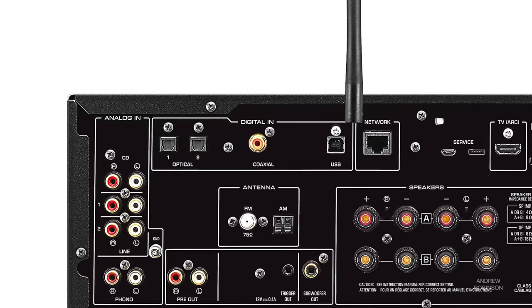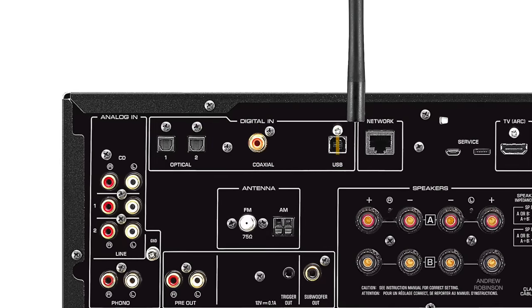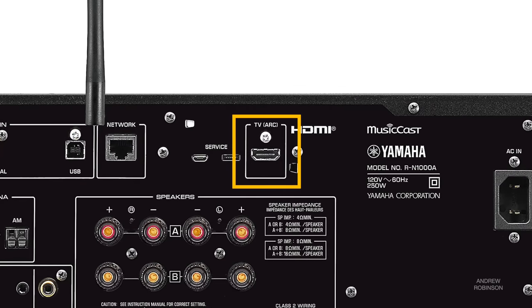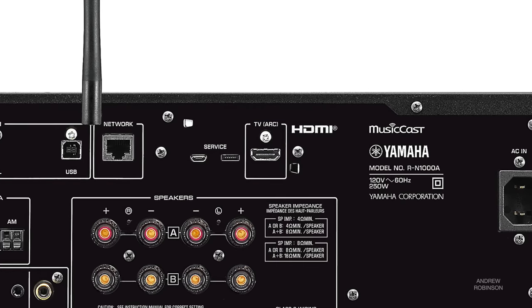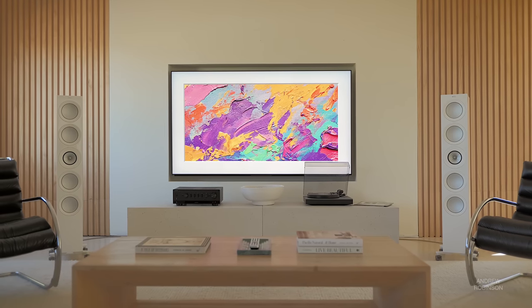The 1000A gives you one coaxial input, two optical inputs, plus a USB input that supports DSD files. Also, like the 2000A, the 1000A's HDMI port with ARC allows you to connect to any modern smart TV with ARC/eARC HDMI connectivity, making the Yamaha the perfect centerpiece in a stereo or 2.1 home theater.